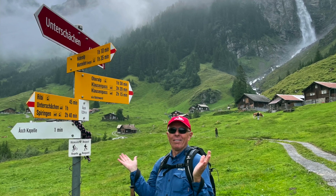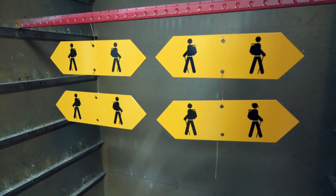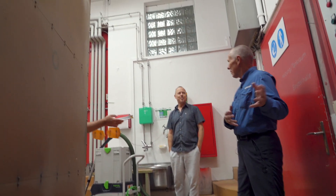After Christian applies the ink, signs are dried in an oven for 30 minutes. So after we've painted the sign, it goes into this big pizza oven.